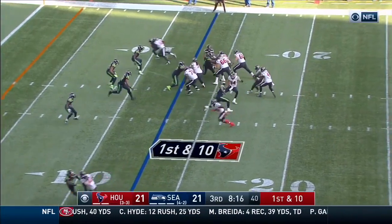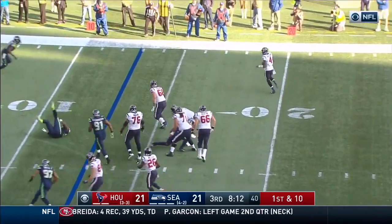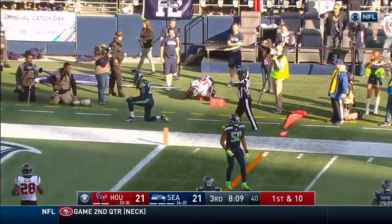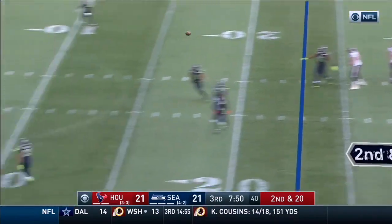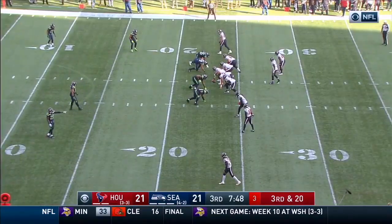Blue and Miller back there, first and ten. Watson buys time. This is Dwight Freeney — I haven't talked a lot about him today. Goes up the move, goes up against Brown. Watson a little high — that's what he does. Wow.